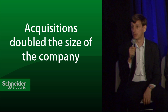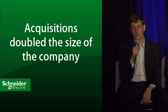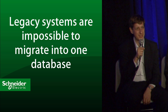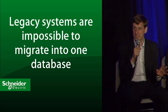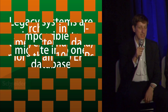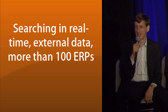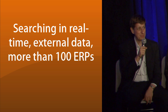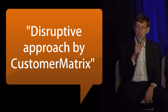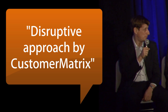Schneider Electric has grown through external acquisitions — we have doubled our size in 10 years by acquiring new companies, bringing a lot of legacy systems. It's an impossible project to migrate everything into one database or one ERP. The data is not in Salesforce, and I really insist on this point: if you import all the data into Salesforce, the job is easy. But here we are searching in real-time across external data, with more than 100 ERPs in the company. When you want to know the inventory level, it's not a simple job. Instead of the traditional approach — ETL, BI, normalizing — we have this very disruptive approach by Customer Matrix.